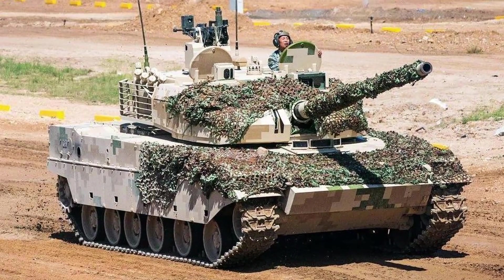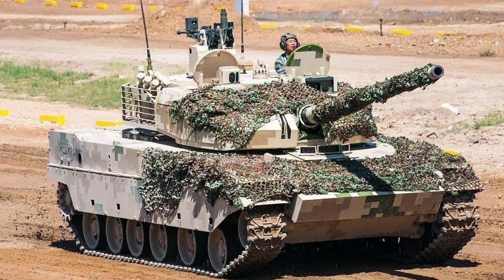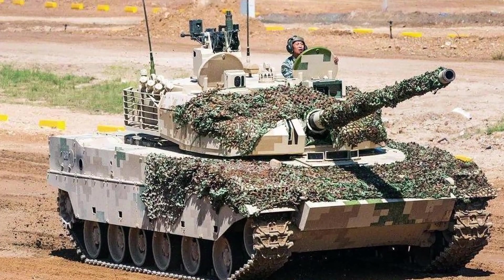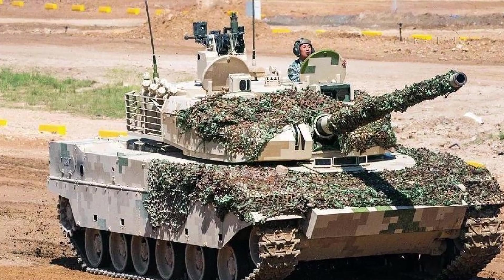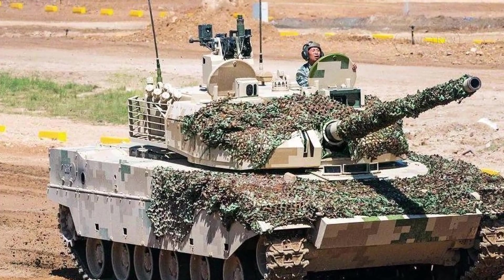Norinco first unveiled the VT-5 at Airshow China in November 2016, and it has since gained attention for its capabilities in regions where heavy main battle tanks may struggle due to their weight and lack of agility.